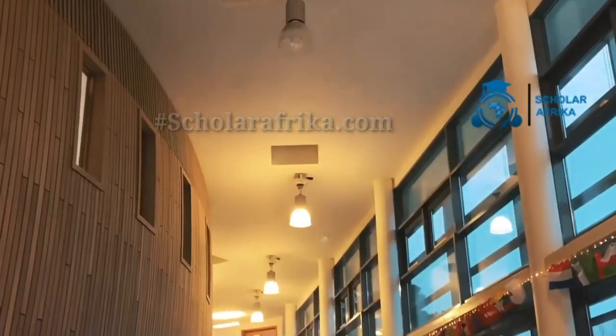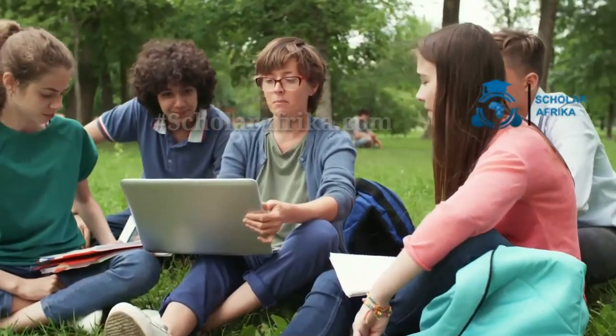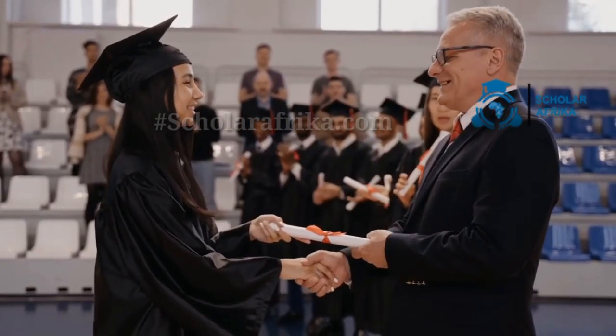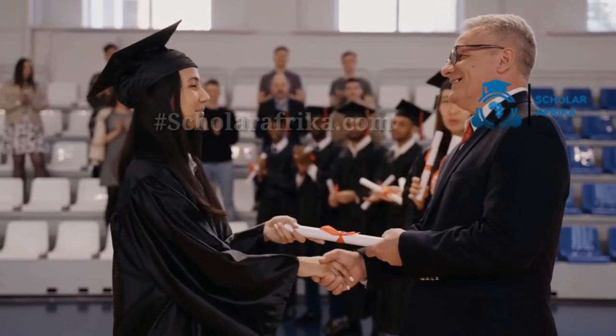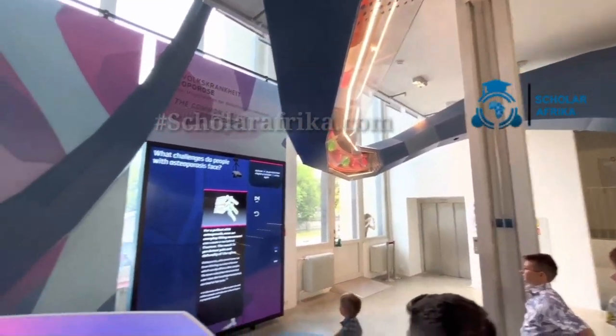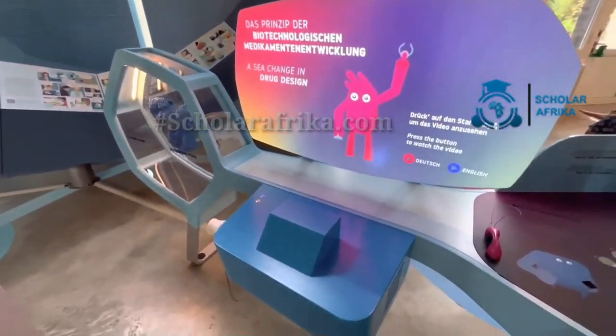It features a diverse array of artifacts, interactive displays, and historical collections, making it an intriguing site for those interested in scientific and technical advancements. Participants in this program will get their own workspace with a desktop computer, and the possibility to reside temporarily in subsidized flats within the museum complex.